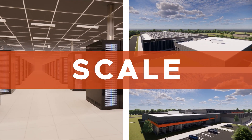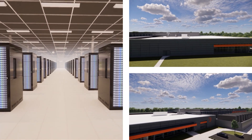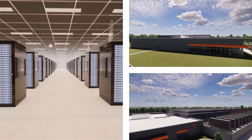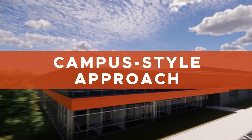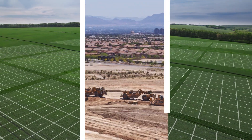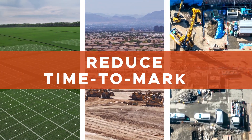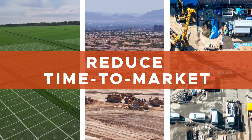Scale. AI infrastructures will need to scale rapidly as their applications evolve. Capitalized on a private, permanent basis, DataBank is able to pursue a campus-style approach to building our footprint. This allows us to own the expansion land beneath our data centers, plan more efficiently for growth, and reduce the time to market for the new capacity needed to keep pace with AI developments.